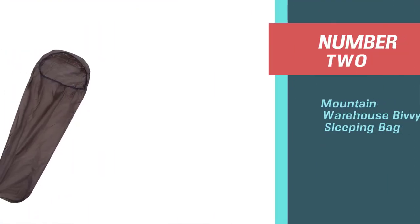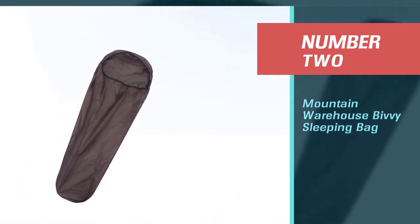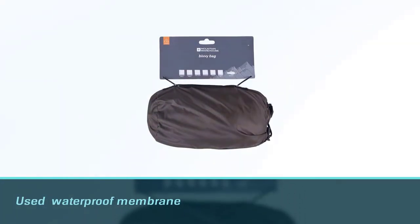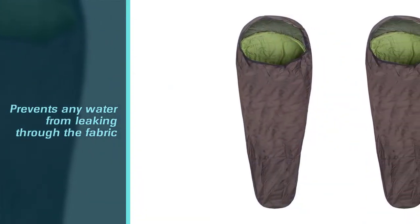Number 2: Mountain Warehouse Bivvy Sleeping Bag. If you're looking for a bivvy, however, not necessarily wanting to invest too much into it — maybe you're a beginner hiker or on a budget — this is a great option for you. It provides you and your sleeping bag the extra protection you need from the elements.